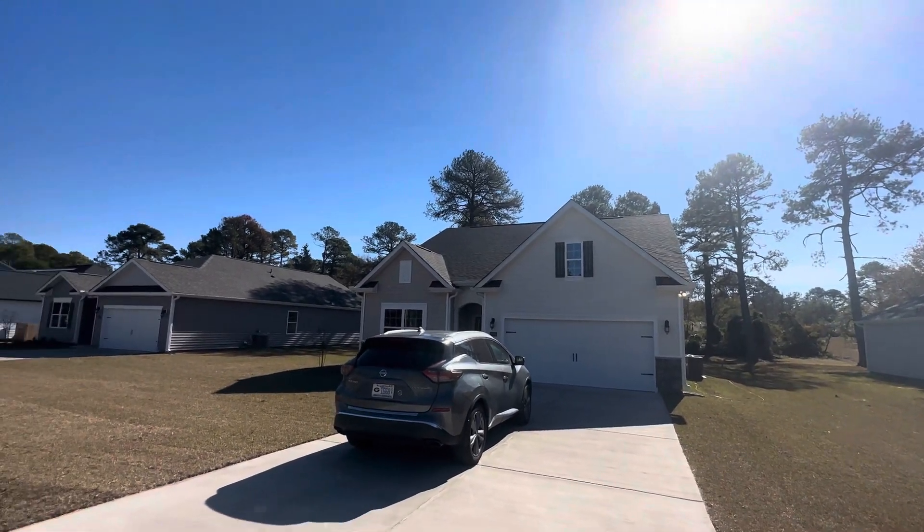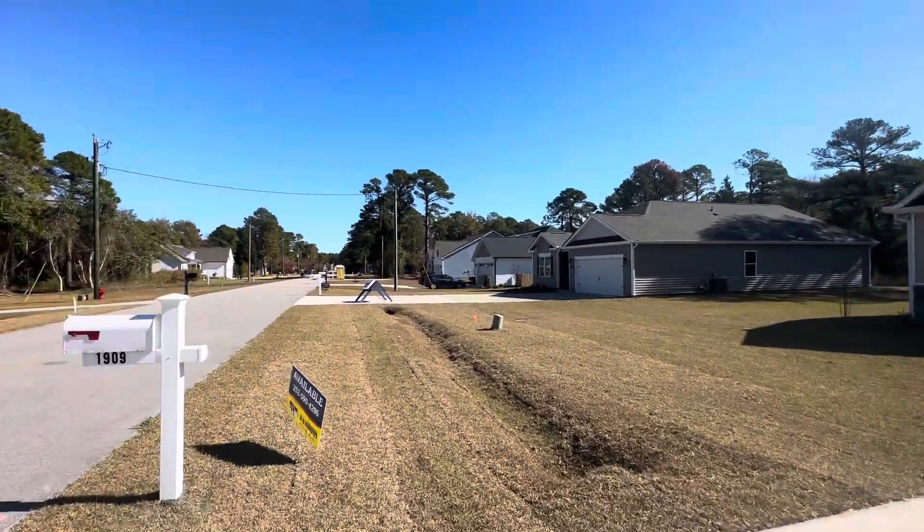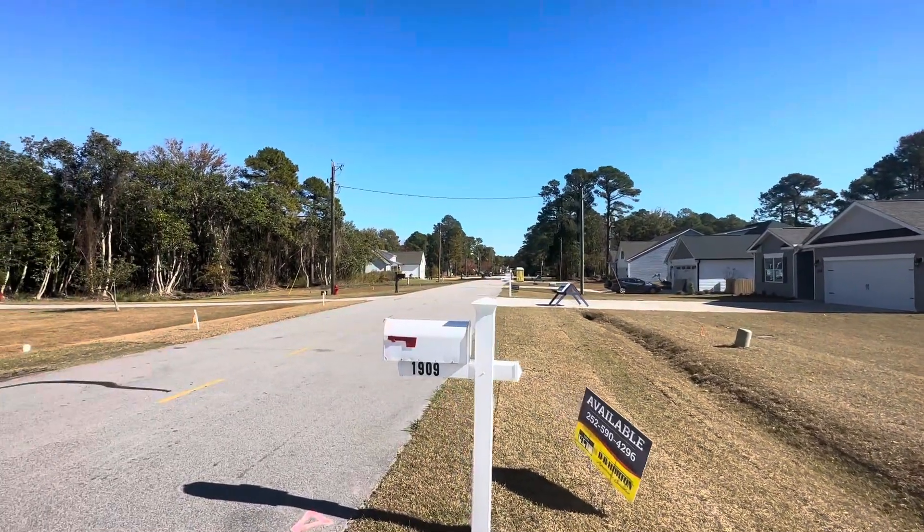I just wanted to show you the location of the home at 1909 Karakara. So this of course is Karakara Drive.